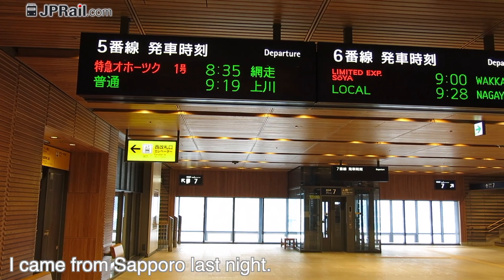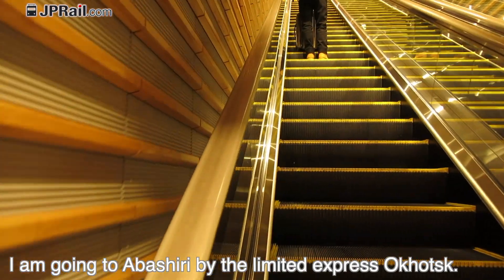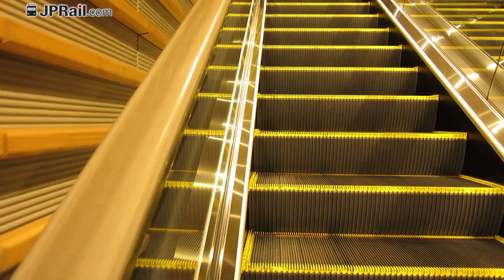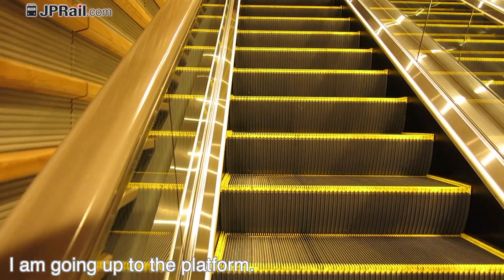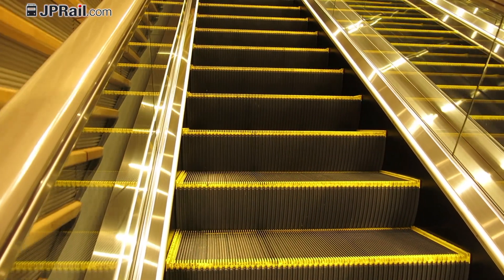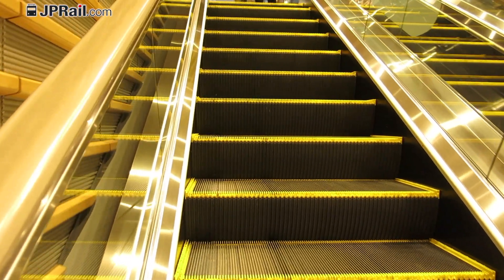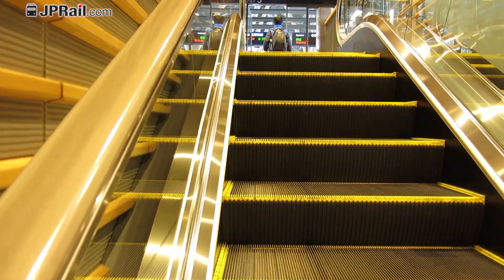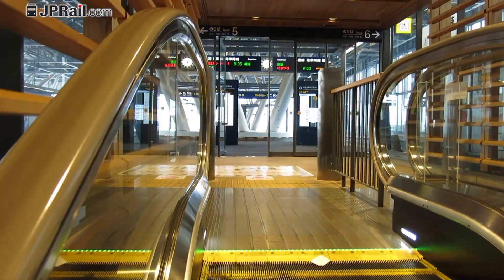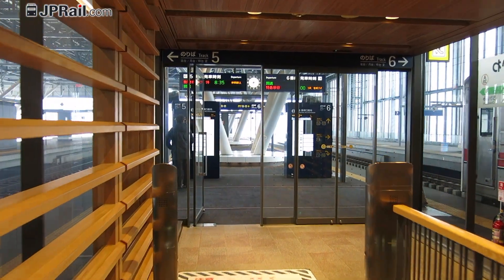I came from Sapporo last night — actually it was very late, around 11 o'clock p.m. I am going to Abashiri by the limited express Okhotsk. I am going up to the platform in Asahikawa station. I got to the platform level on the 3rd left, 3rd forward.